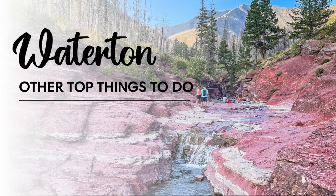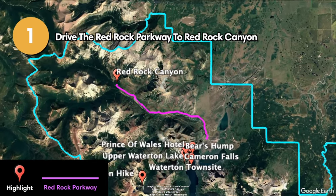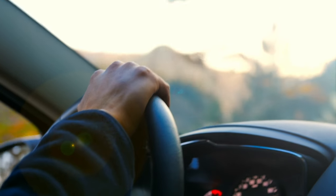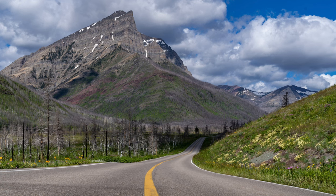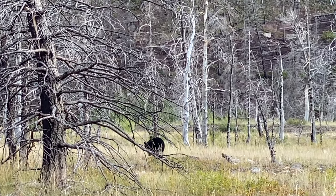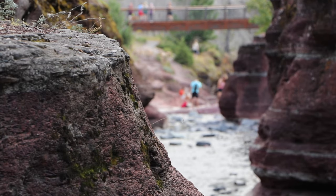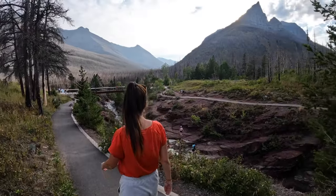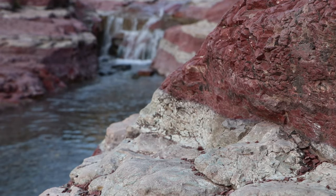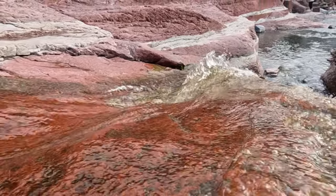Now we'll cover other things to do in the park besides hiking. The Red Rock Parkway is a picturesque road that passes by stunning landscapes, waterfalls, and viewpoints — you might even see bears along the way. At the end of the road you'll find Red Rock Canyon, a unique geologic marvel with vibrant red rock walls carved by the waters of Blackiston Creek. Be aware that this area was also impacted by the 2017 wildfire, which consumed a large portion of the Blackiston Valley.